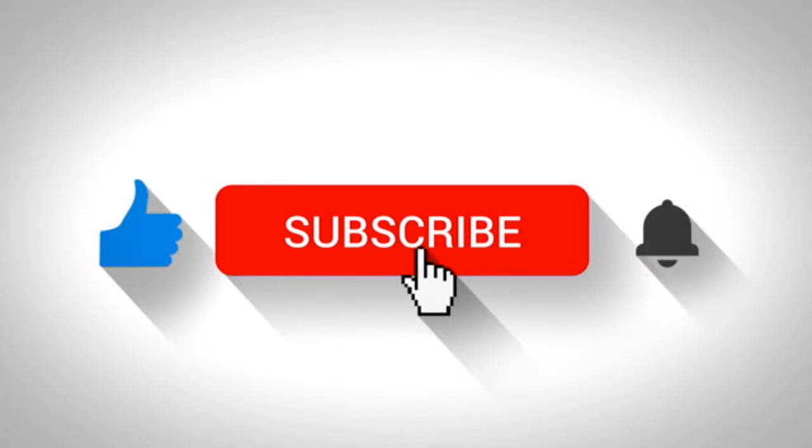Thank you for watching this video. Please do not forget to subscribe and stay tuned for our new videos.